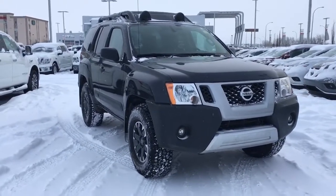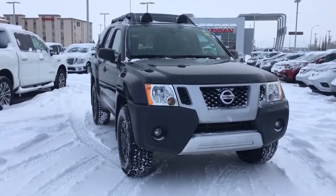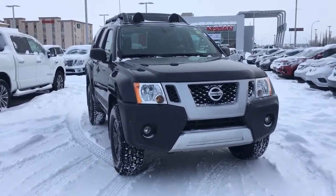Hello and welcome to Grand Prix Nissan. My name is Janelle and today we're taking a look at this 2015 Nissan Xterra Pro 4X in Night Armor Pearl.